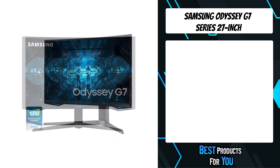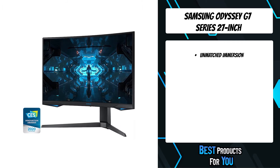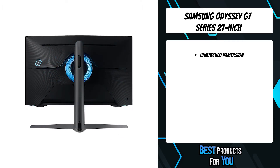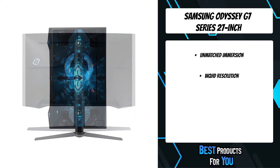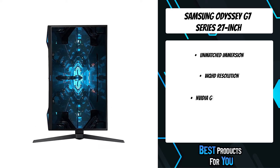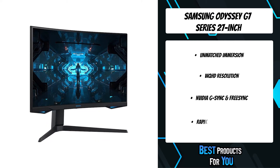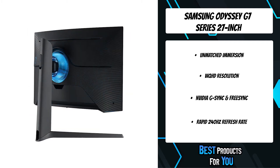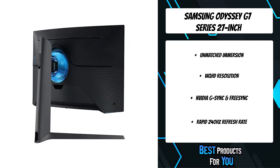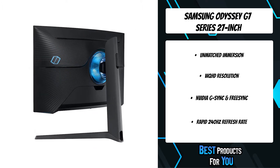The third product on the list is the Samsung Odyssey G7 series 27-inch. Get your head in the game with Odyssey's 1000R panel, which matches the curvature of the human eye for maximum immersion and minimal eye strain. Make your gaming world more lifelike than ever before, packing in 1.7 times the pixel density of full HD. WQHD resolution boasts incredibly detailed, pin-sharp images with a fuller view and more space to take in all the action.